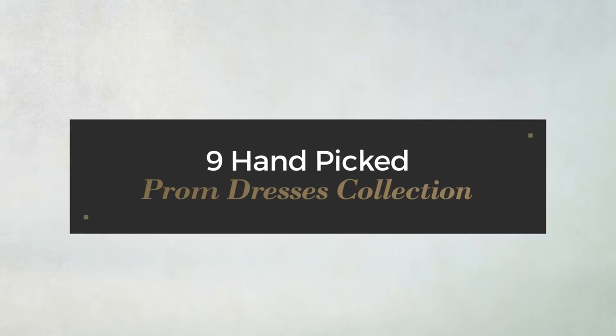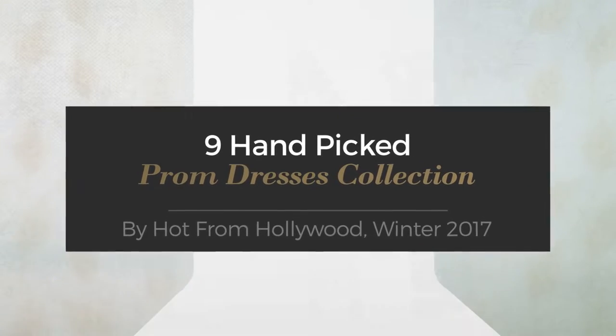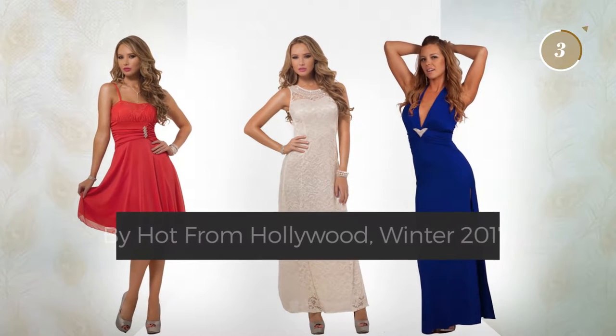Nine hand-picked prom dresses collection by Hot from Hollywood, Winter 2017. At any time, click the circle to get the details about your favorite dress.